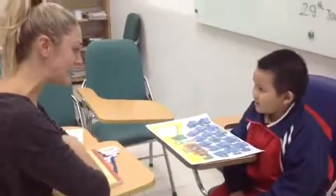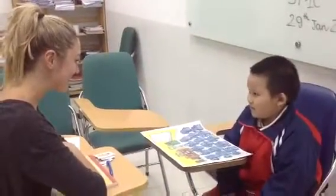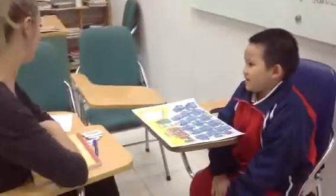What colour is the bookcase? Orange. Orange. The bookcase is orange.